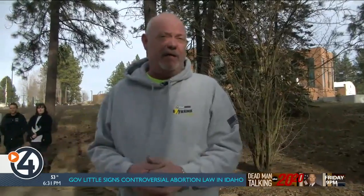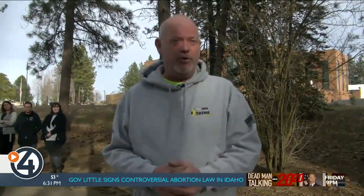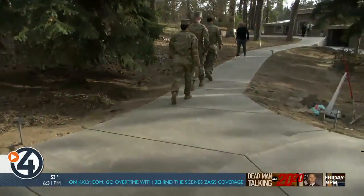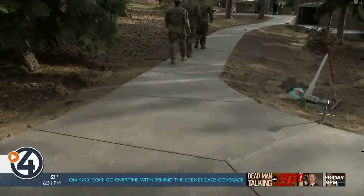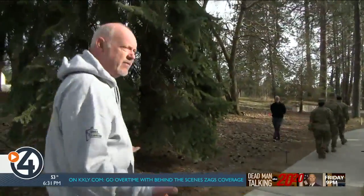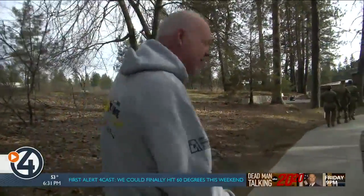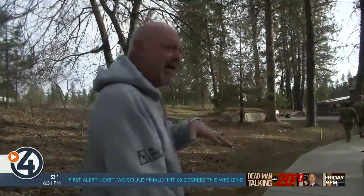Welcome to the reveal of what has been a huge project. We now have ADA-compliant sidewalk all the way up and an easy entrance into what is a resource center for those connected to the military. It's midterms at Whitworth and we have seen a lot of students and military people here studying and helping when they have time.